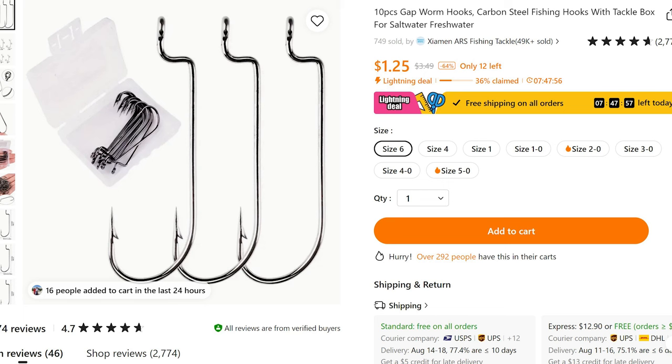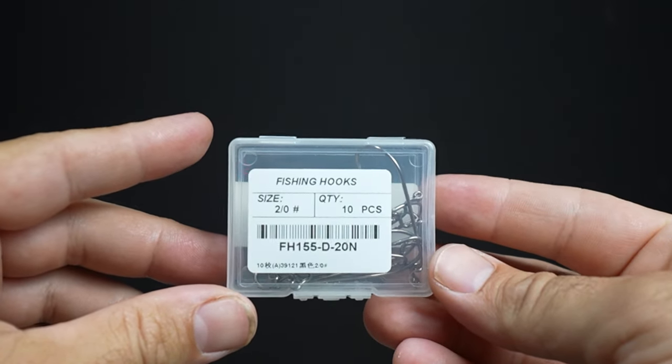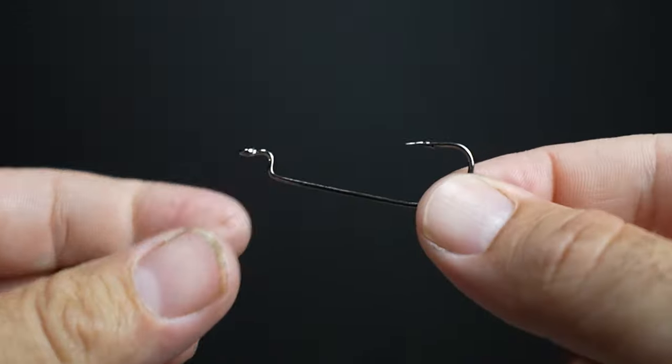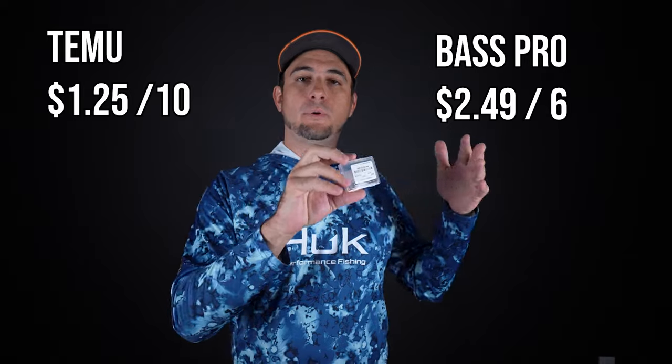If you're going to be fishing with soft baits like rubber worms, Senkos, or soft craws, you're going to want a good bent hook set. This cost me $1.25 for 10 hooks off Temu — a 2/0 size hook with a good sharp barb on it. I'm not sure how well they'll hold up long-term since I don't know if it's stainless or carbon steel, but if you want to get started with a really good basic hook, $1.25 gets you 10 of them. A Bass Pro equivalent costs $2.49 for six, so it is a pretty good value. If you're putting in a Temu order, it's worth throwing a set of these hooks in there.